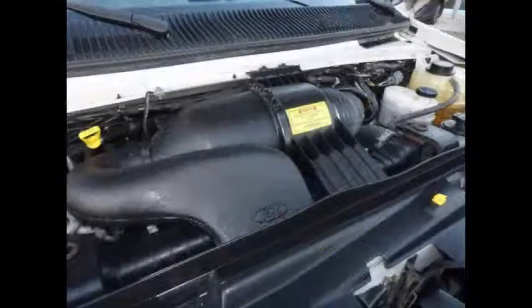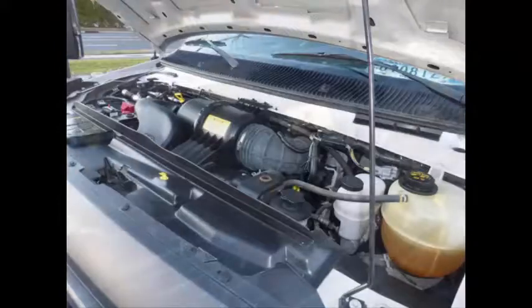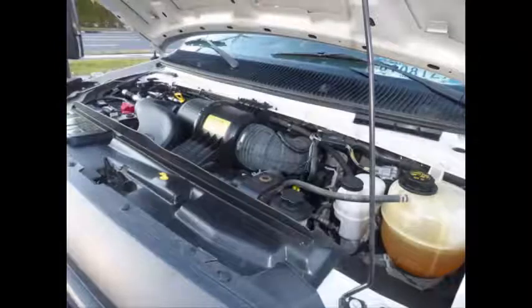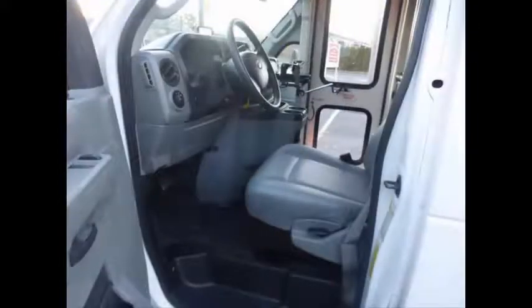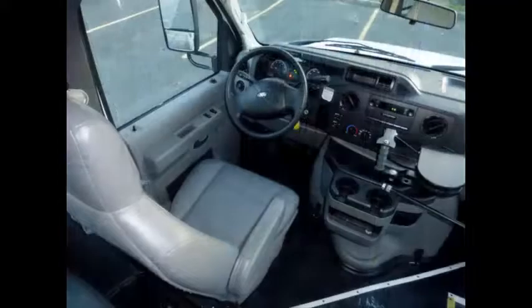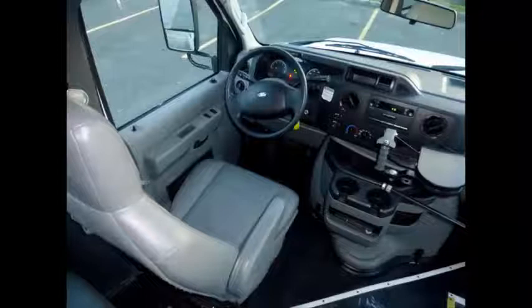The engine starts easily and runs smoothly. All other mechanical functions are in excellent working condition, including anti-lock brakes. High back driver's seat. The automatic transmission shifts well and without hesitation. Power windows and power door locks.